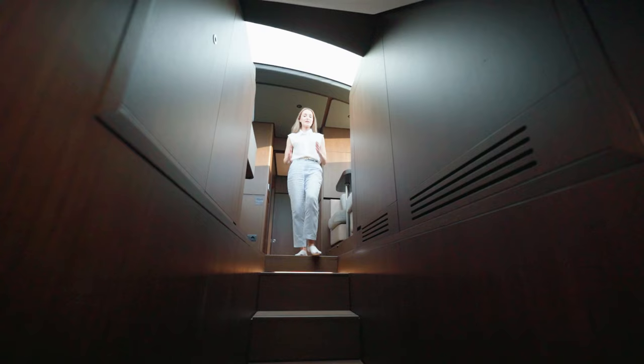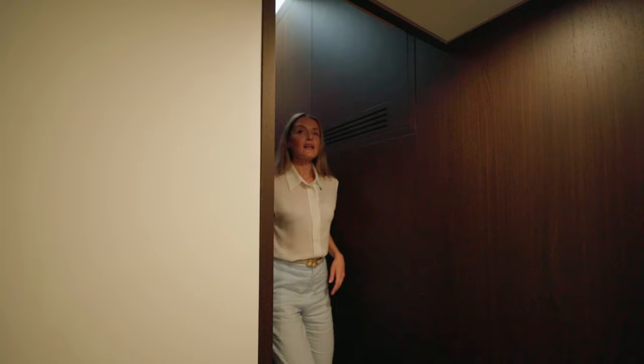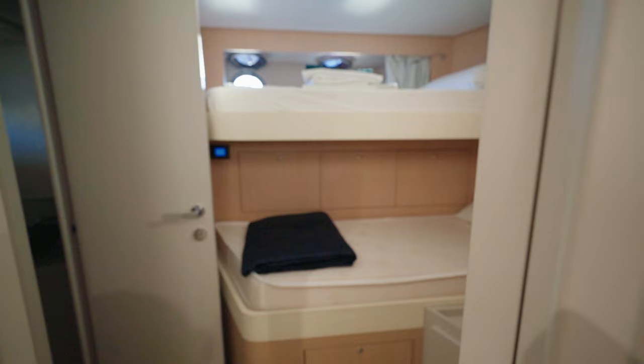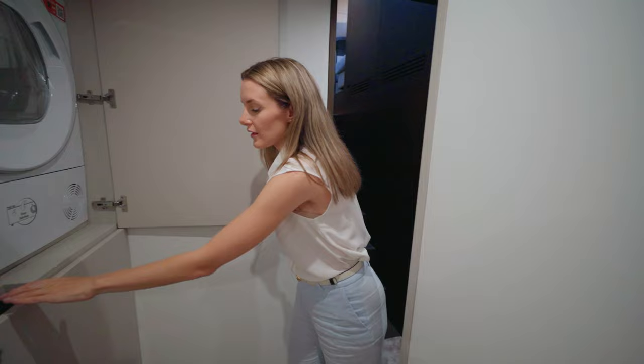The stairs lead to the crew area located forward. There are two crew cabins, both en suite — one with two bunk beds and another with one bunk bed — accommodating up to three crew members in total. There is also a laundry set with a washer and dryer, both by Hoover.